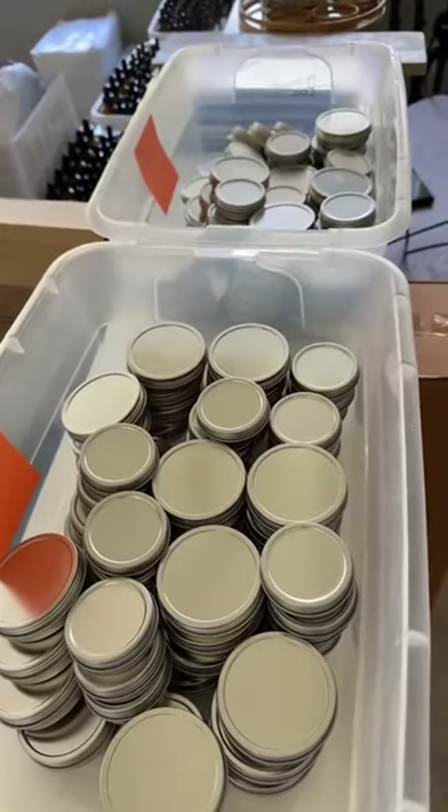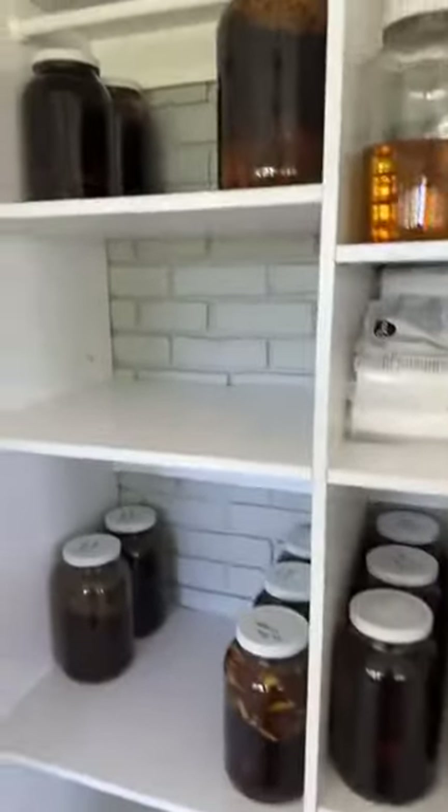We've got a busy day ahead of us. Balms are waiting for their labels from last night's production. Orders are packed for tomorrow's mail pickup. Tinctures to strain and pour into dropper bottles to restock tonight. And more balms to be made in the kitchen today to restock as well. So come to work with us!